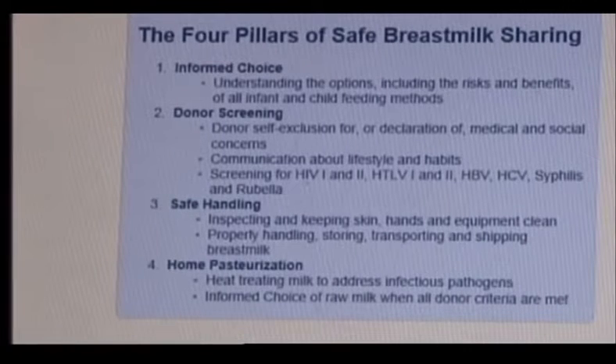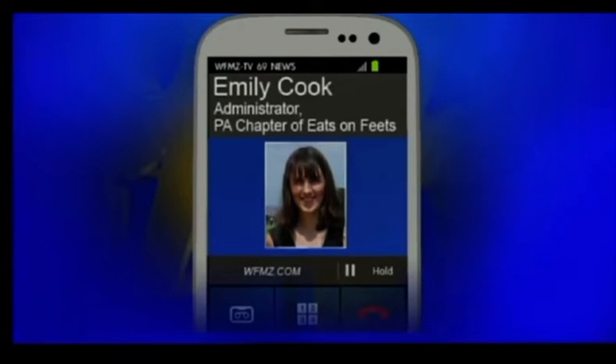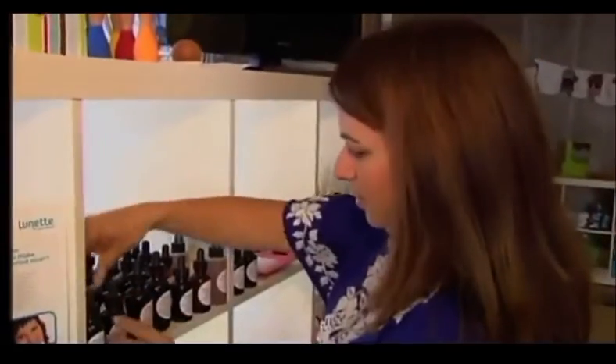That includes using proper guidelines for cleaning the breast pump equipment, for washing your hands before nursing, and before storing the milk. At Mother Baby Naturals in Bethlehem, Christy Hume helps breastfeeding patients.